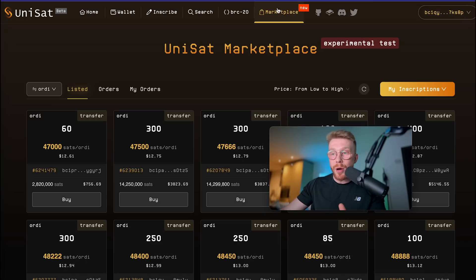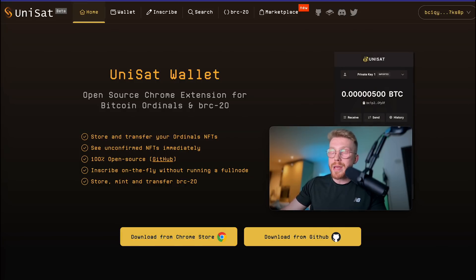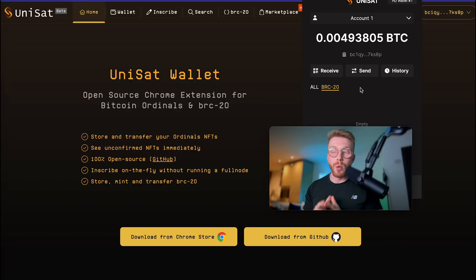I'm going to show you guys quickly how to set up your Unisat wallet. Once you load up Unisat.io, you just need to simply install from Google Chrome or GitHub, and then you'll be able to interact with your own Unisat wallet. It's very similar to MetaMask, the most popular wallet. You just need to simply set up your passphrase, very similar to MetaMask or Trust Wallet. Then you can go over to a centralized exchange like Coinbase, Bybit, Binance or BitGet, and simply send some Bitcoin over to your Unisat wallet.